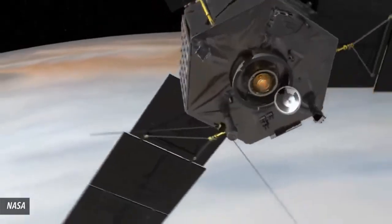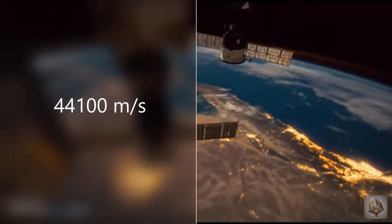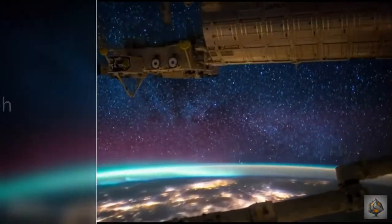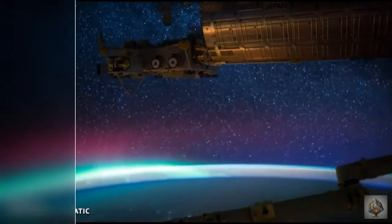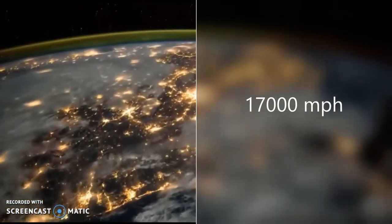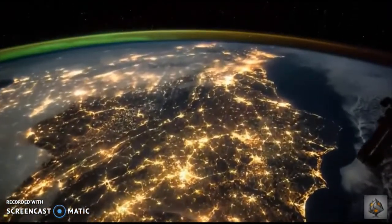Let's say the International Space Station was in orbit around this exoplanet, 400,000 meters above the surface of OOTR-56b. If that were the case, the space station would be moving at 4.41 times 10 to the 4th meters per second — an astounding 98,873 miles per hour. Keep in mind that this same space station would only have an orbital velocity of around 17,000 miles per hour while orbiting the Earth.